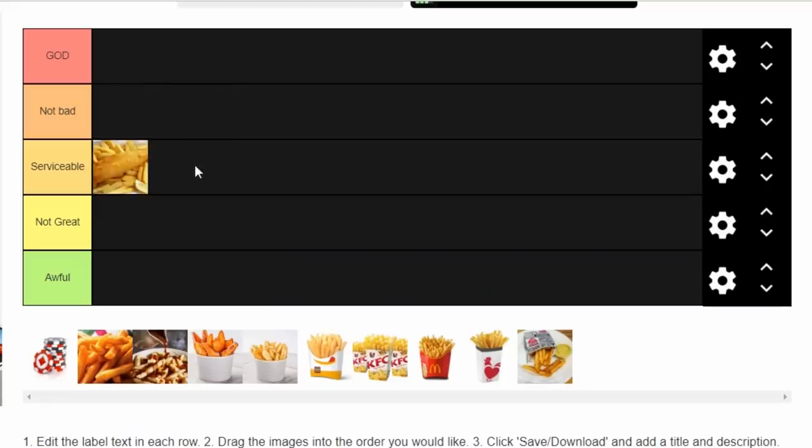First up, I'm going with a local fish and chip shop chip. This is a hard one because all local fish and chip shop chips are different, but I think you know what I mean. They're never amazing — never the greatest chip you've ever had — but more often than not, they're never awful either. I'm putting the local fish and chip shop chip in Serviceable, because you know what you're getting: nothing too extravagant, but something relatively consistent.